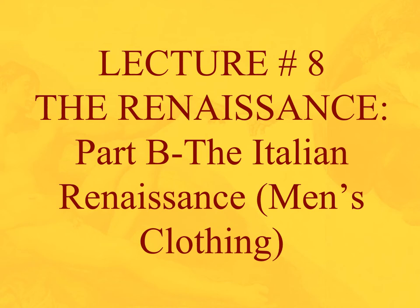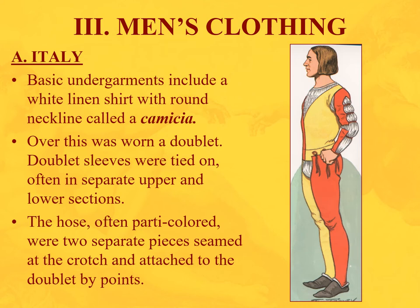Welcome to part B of this lecture, which covers men's clothing in the Italian Renaissance and subsequently Northern Europe. Let's move on to the actual clothing we're going to cover to finish this section on men's clothing.